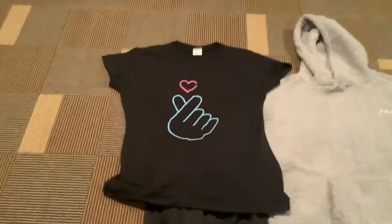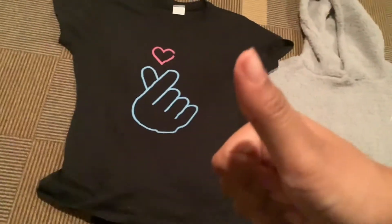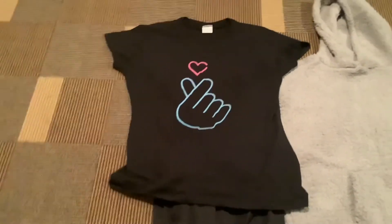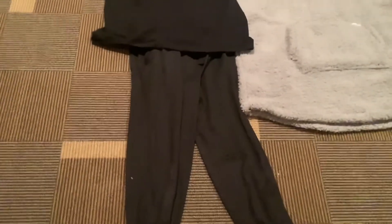I also got this t-shirt. If you know, then you know — click the like button if you know what this reference might be. And then I also got these coffee pajama pants, or I guess lounge-around pants.